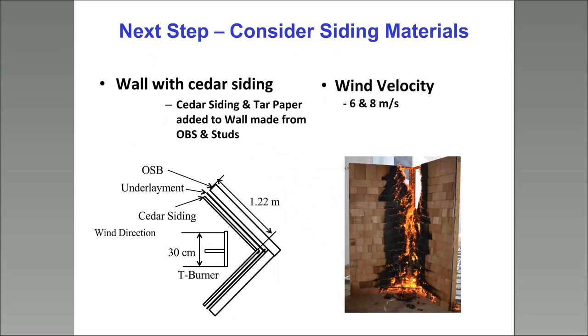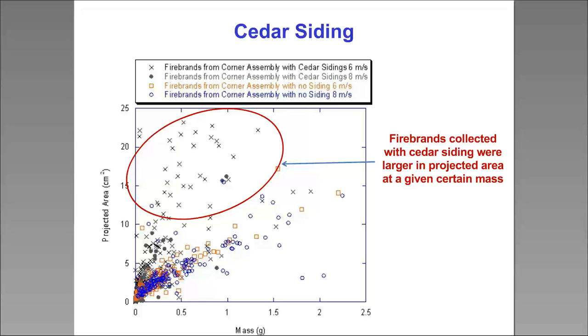We've also been looking at siding — cedar siding specifically. In California, cedar siding is a very common application. We burned walls of cedar siding under different wind velocities, and when you burn cedar siding you actually get a lot of very light but very large firebrands that are generated. In these experiments, you can see giant burning cedar firebrands actually blowing out of the wind tunnel itself. This is a very interesting result showing you have to look at the effect of siding type on the firebrand generation process.